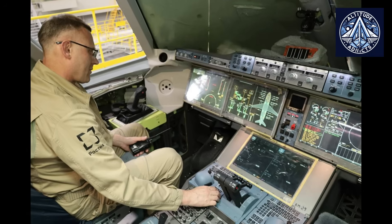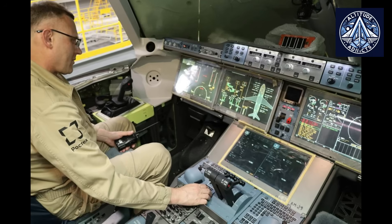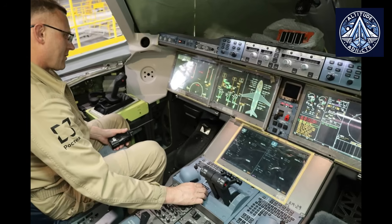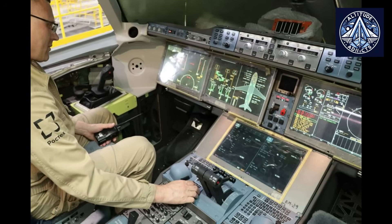This prototype is the first in the MC-21 series to be equipped with a composite wing that is exclusively manufactured from Russian carbon fabrics and resin, underscoring the progress of indigenous aerospace materials technology.